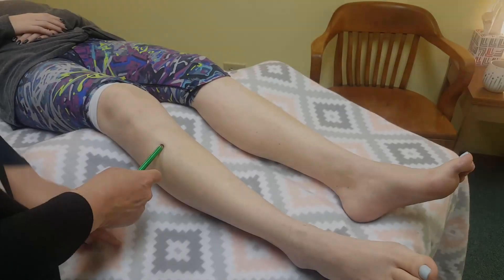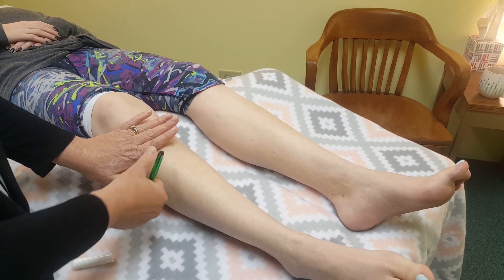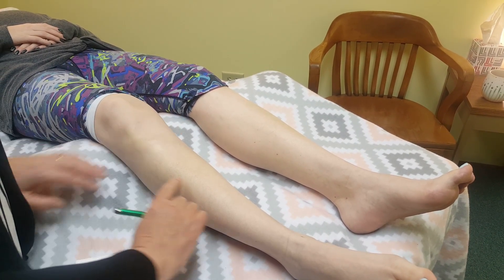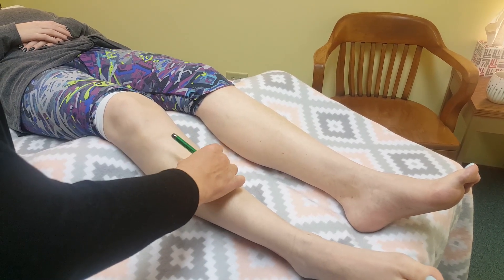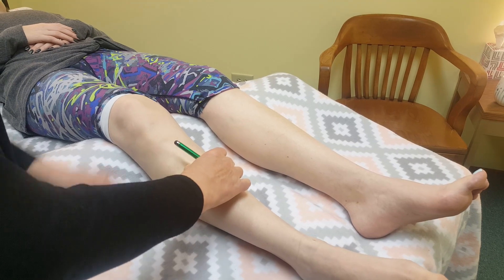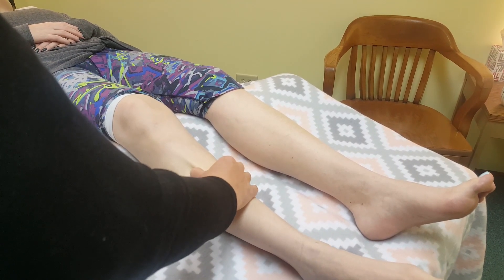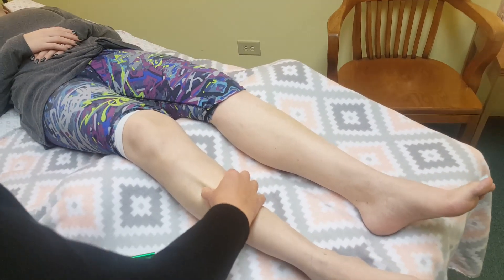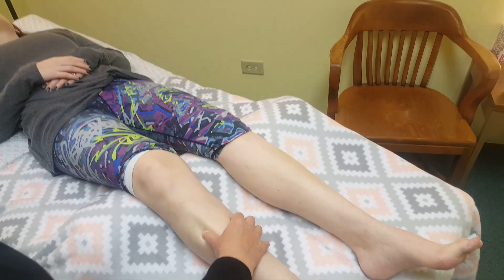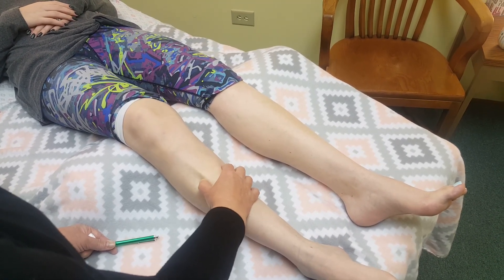Once you've located Stomach 36, Stomach 37 is simply three cun below that point along the tibia. A cun is a thumb's width, and three cun is four fingers. So you can go from Stomach 36 and roll down to Stomach 37 — it'll be right along the outside edge of the tibia in a tender indentation.